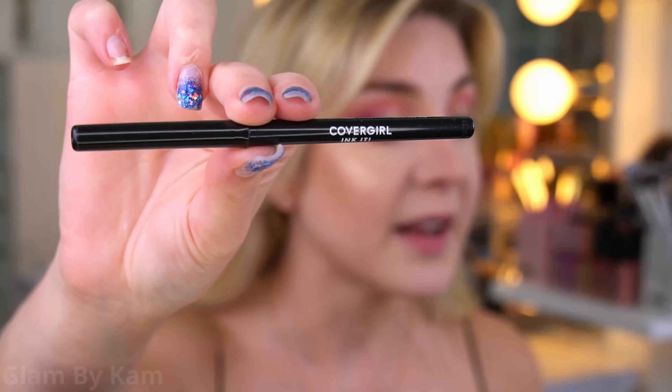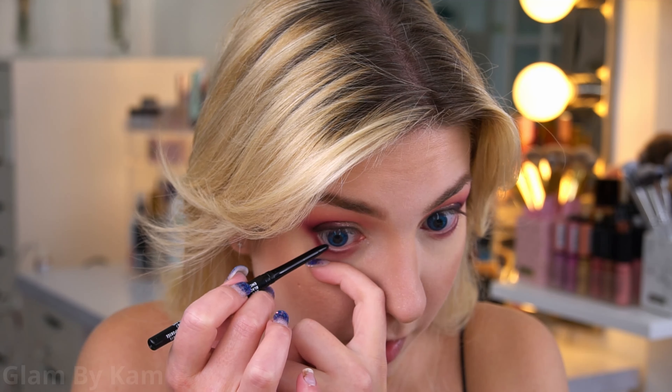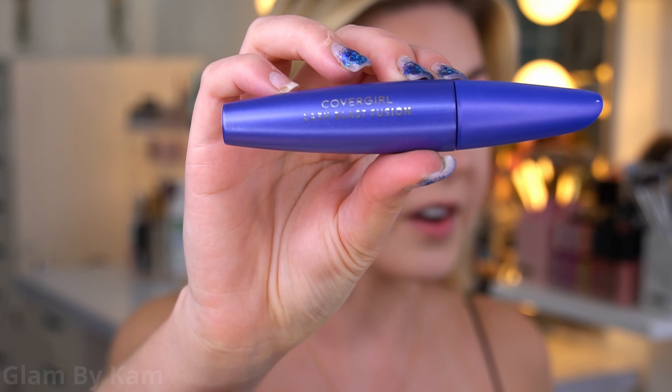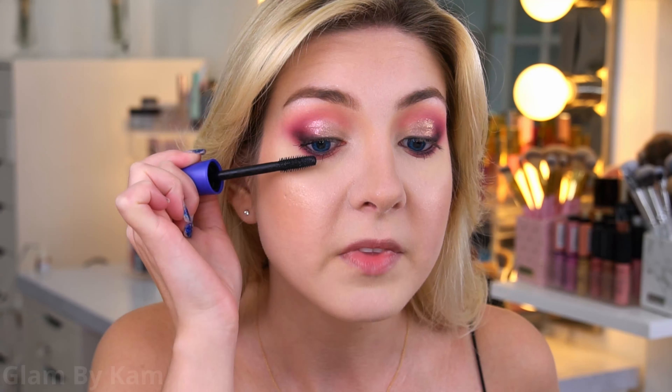Next I'm using the Covergirl Ink and Eyeliner, which is a gel pencil eyeliner — so good for the waterline. It doesn't budge from your waterline but it's also really easy to take off with makeup remover, so I'm applying this to both my bottom and top waterlines. This eyeliner is one of the most comfortable ones I've found for the waterline. For mascara, I'm using the Covergirl Lash Blast Fusion Mascara — I love the bristles because they really separate your lashes. It both lengthens and volumizes, so if you don't want to wear falsies, this is an amazing mascara.